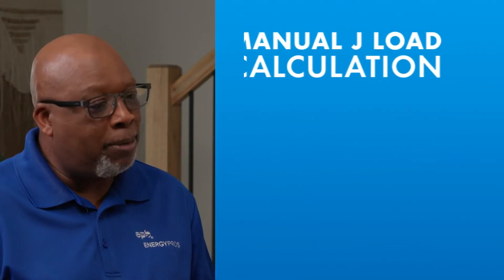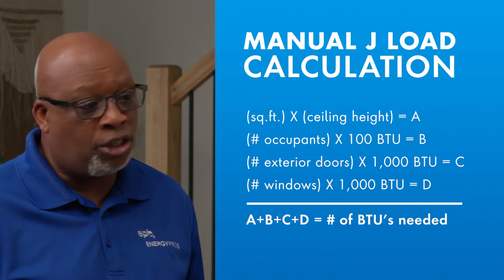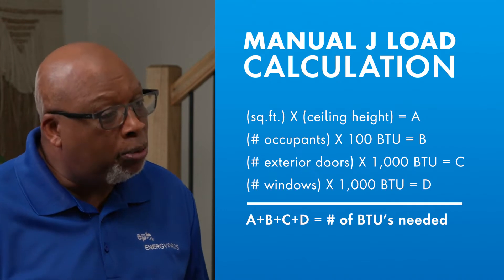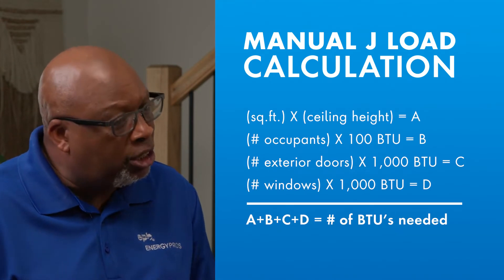So how does a contractor determine how many BTUs my home needs? Well, your home is unique, so that's why a contractor performs what we call a Manual J load calculation. He takes into consideration the square footage of the home, how many people live there, how many windows, how many doors, and how much insulation.